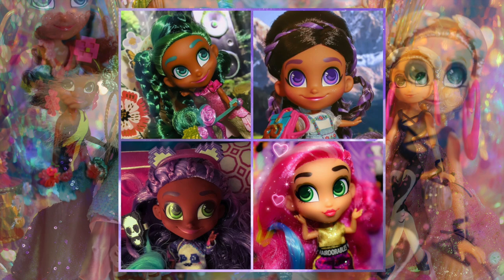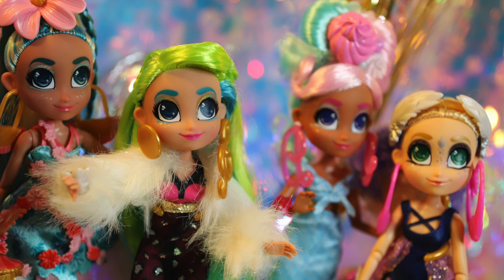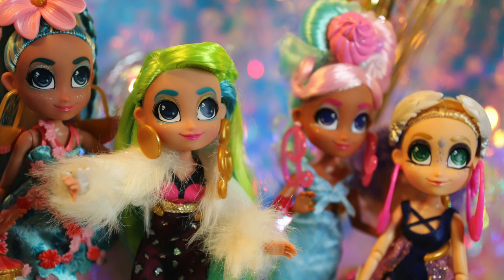Let us know what you guys think of the Hairmazing Prom Perfect dolls in the comments below. Hit that like and subscribe button if you haven't. Make sure to check out our other videos for buyer's guides and the adult perspective in the world of collectibles, dolls, and toys. A lot of work was put into the cute disco prom set for this video, so we really hope you guys enjoyed it. We will see you next time. Bye!